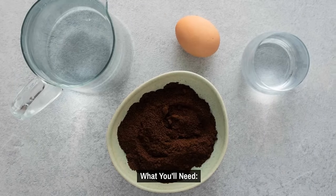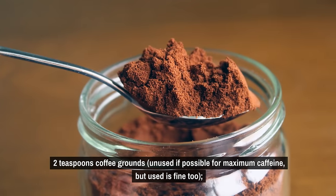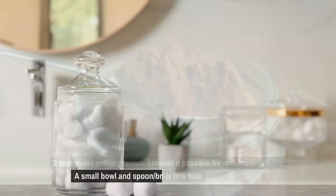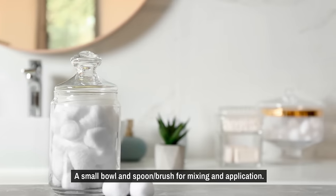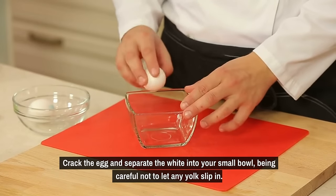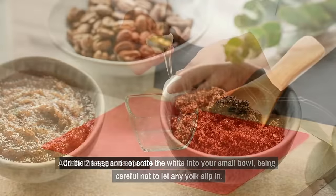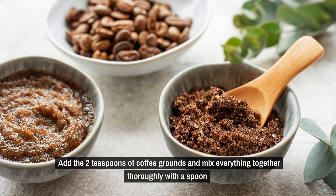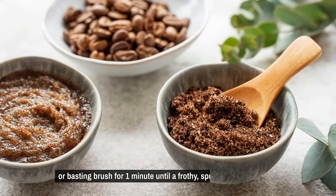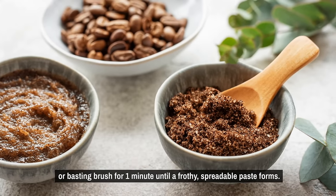What you'll need: one egg white, two teaspoons of coffee grounds — unused if possible for maximum caffeine, but used is fine too — a small bowl, and a spoon or brush for mixing and application. Crack the egg and separate the white into your small bowl, being careful not to let any yolk slip in. Add the two teaspoons of coffee grounds and mix everything together thoroughly for one minute until a frothy, spreadable paste forms.